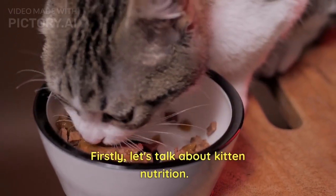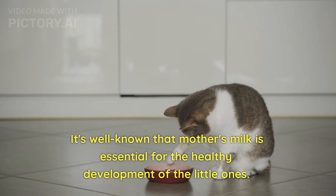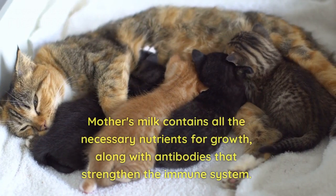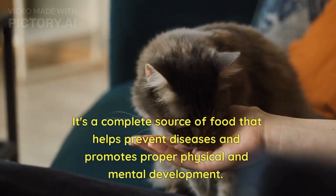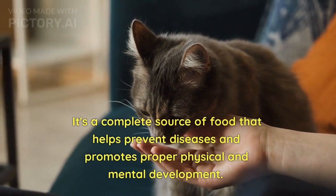Firstly, let's talk about kitten nutrition. It's well known that mother's milk is essential for the healthy development of the little ones. Mother's milk contains all the necessary nutrients for growth, along with antibodies that strengthen the immune system. It's a complete source of food that helps prevent diseases and promotes proper physical and mental development.